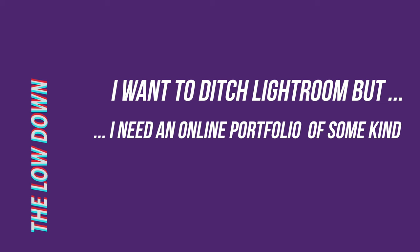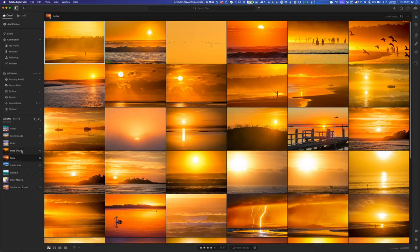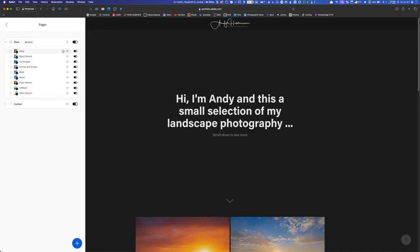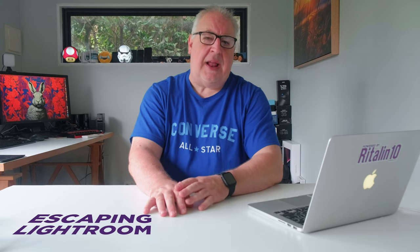With either of the Adobe subscriptions, an online portfolio is included in the bundle of extras you get with your software. If you set up the albums in Lightroom, it's ludicrously easy to create a slick, if relatively limited, site to showcase your photos. So what are your options if you want to ditch Adobe but still want to have an easily managed online presence? Ultimately, this depends on what you want your portfolio to do — is it simply a place to showcase your photographs, or do you want more functionality such as a shopping cart or client galleries?